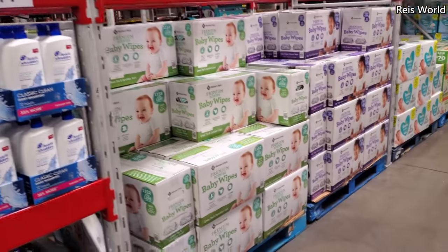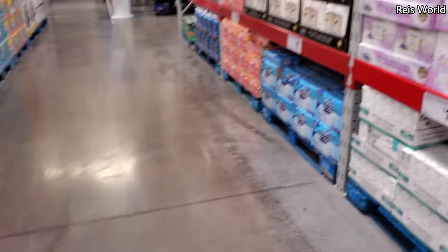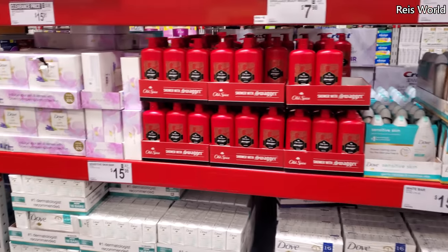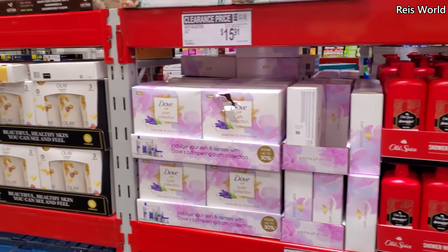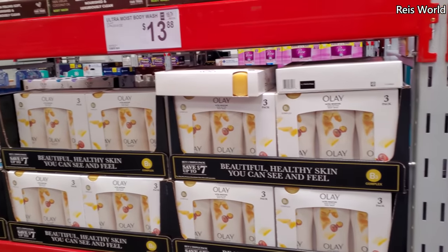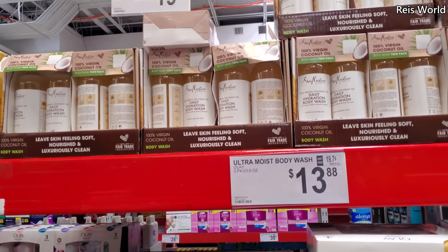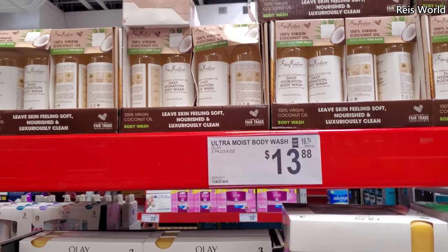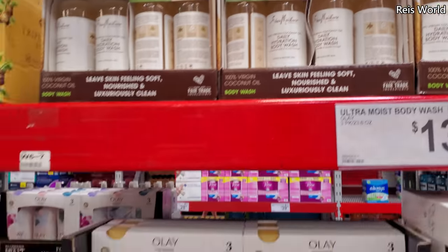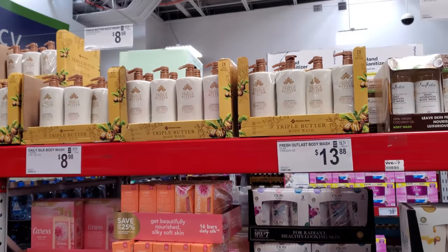That's going to do it for the Sam's Club walkthrough! Thank you so much for taking the time out of your day and night to watch my videos. I know I move too fast sometimes — I really do try, but I'm a nervous person. If I see a cart coming I just automatically move to get it in camera. Please stay safe and I'll see you in the next one!